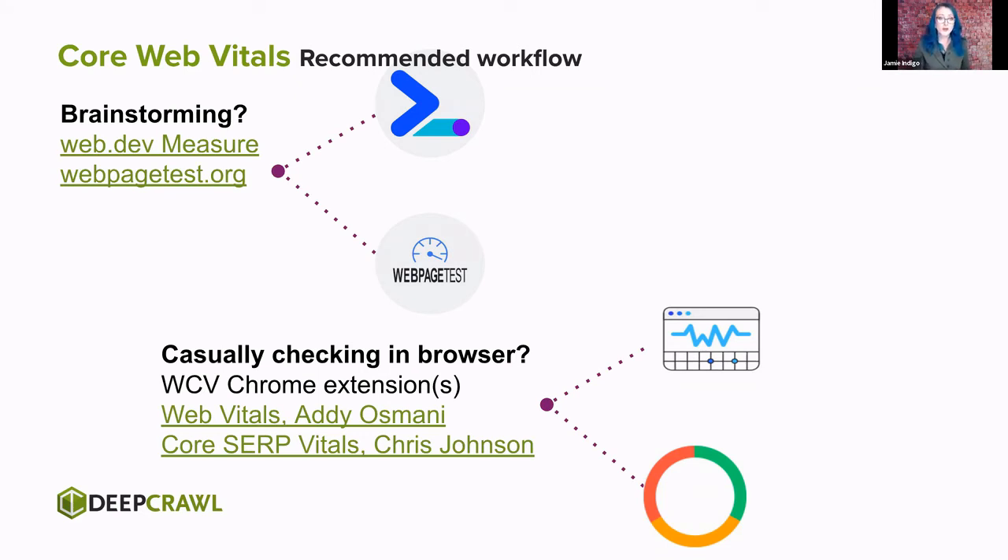If you're casually checking while working, there are some great browser extensions. There's Web Vitals from Addy, which is the hero of all of this — especially some CSS goodness. And we also have Core Web Vitals from Chris Johnson, which is a really cool tweak on this and lets you see CrUX information.